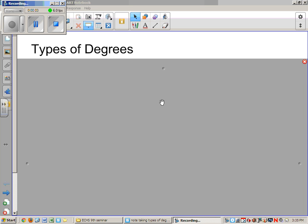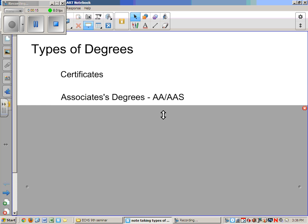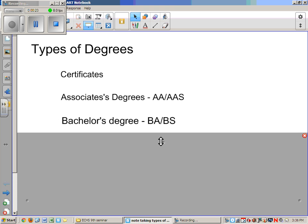Today we're going to be practicing taking some notes and learning more about the different kinds of degrees offered by colleges. The first kind of degree we want to consider is a certificate program. We'll also talk today about associate's degrees, which can either be an associate of arts or an associate of applied sciences. We'll finally talk about bachelor's degrees, which can either be a Bachelor of Arts or a Bachelor of Science degree.